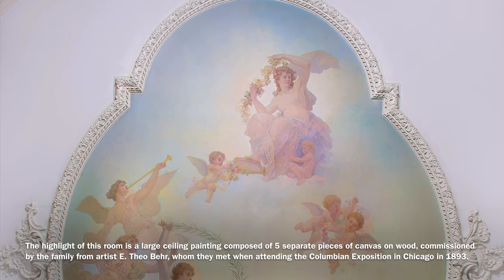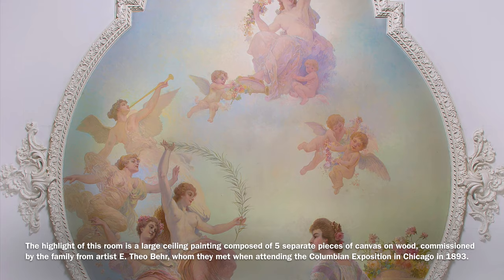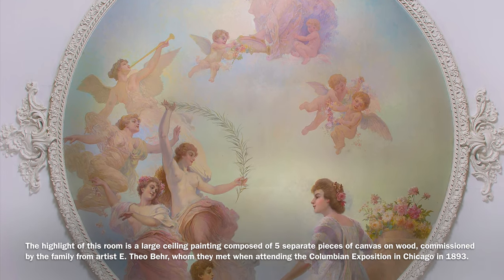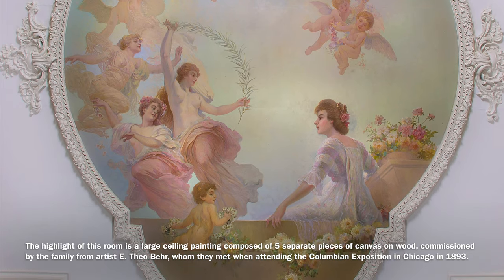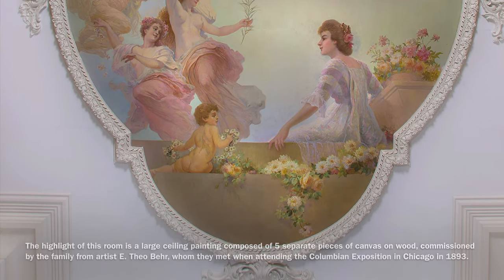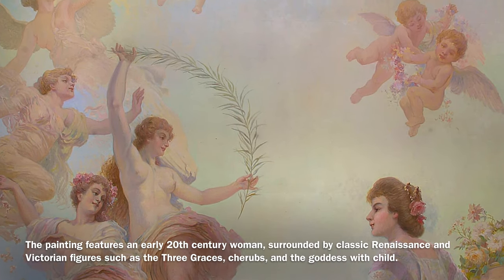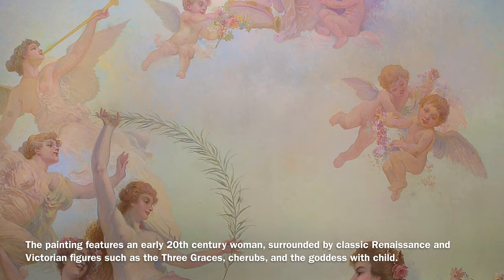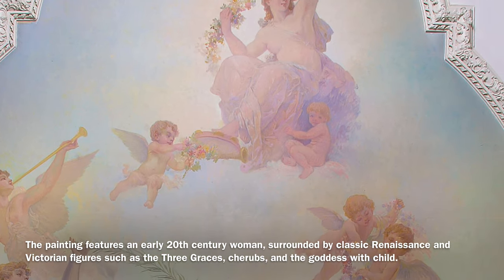The highlight of this room is a large ceiling painting composed of five separate pieces of canvas on wood, commissioned by the family from artist E. Theo Baer, whom they met when attending the Columbian Exposition in Chicago in 1893. The painting features an early 20th century woman surrounded by classic Renaissance and Victorian figures, such as the Three Graces, Cherubs, and the Goddess of Child.